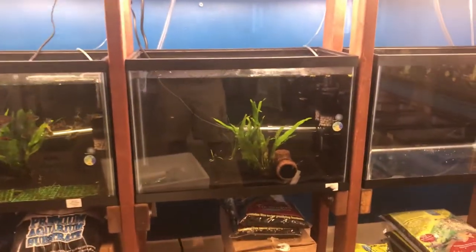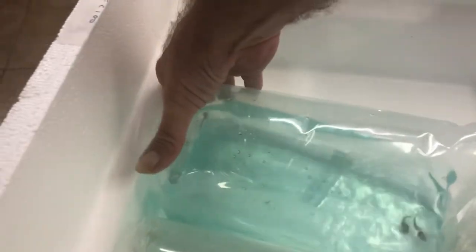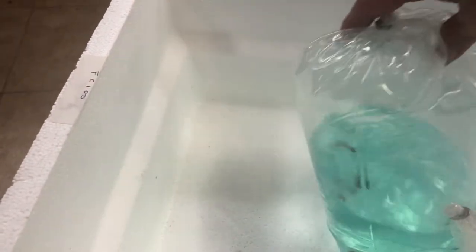So we got some gold honey gouramis here. These look like the bumblebee catfish — not just giants, but they're decent.